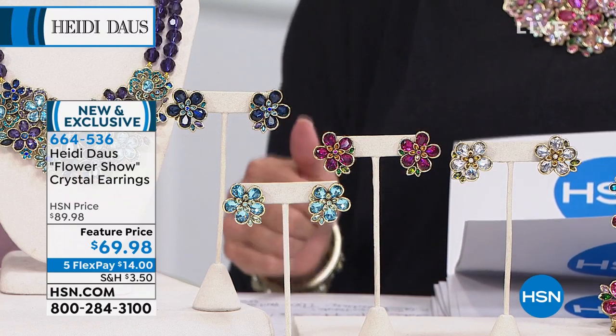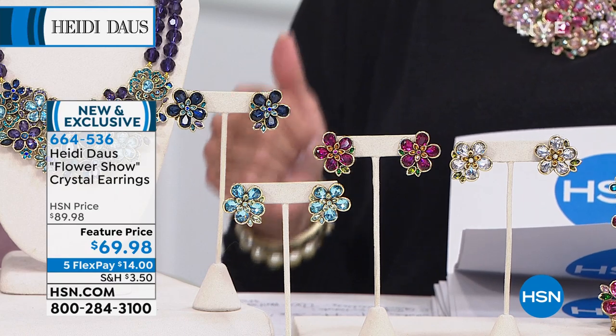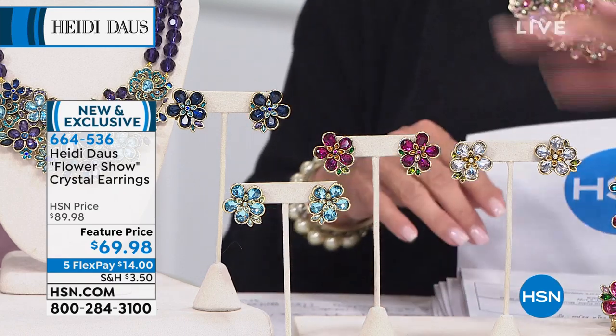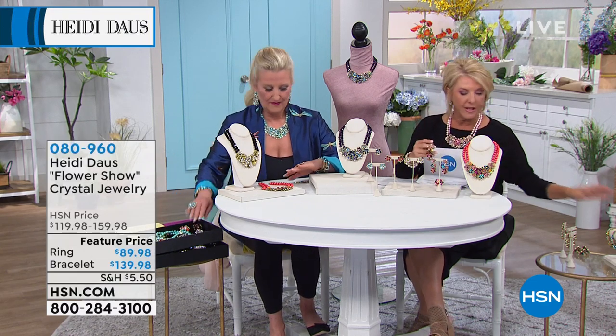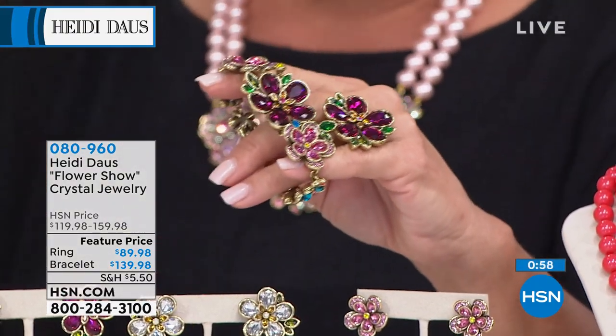So we have aquamarine, blue, crystal, and multi. The rose is sold out. And we have clip and pierced.